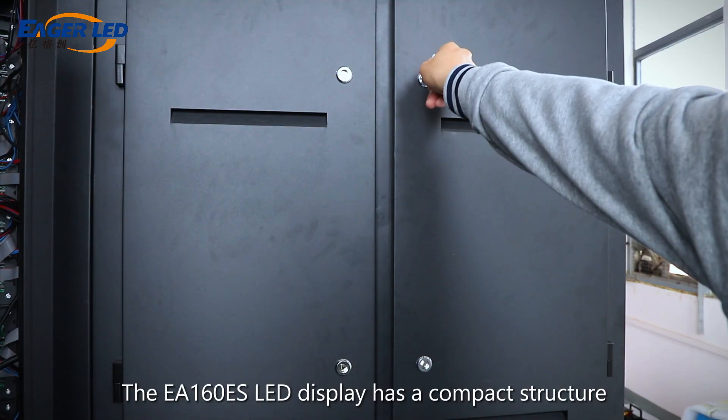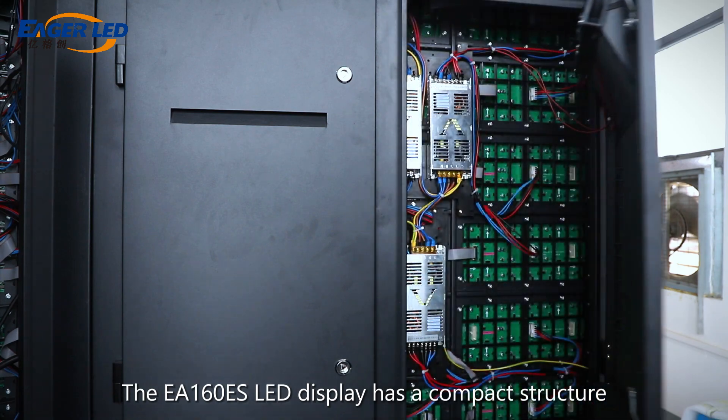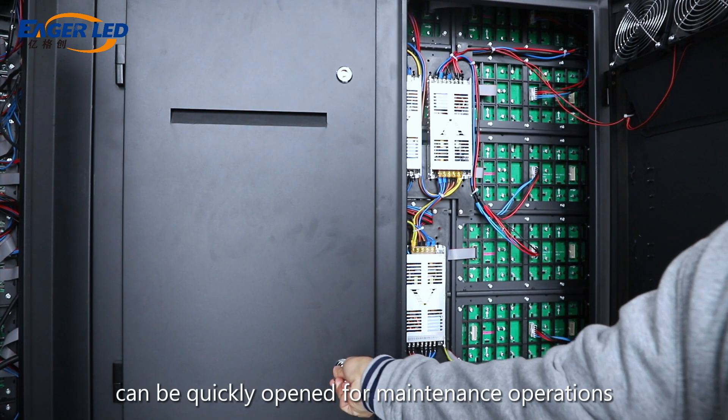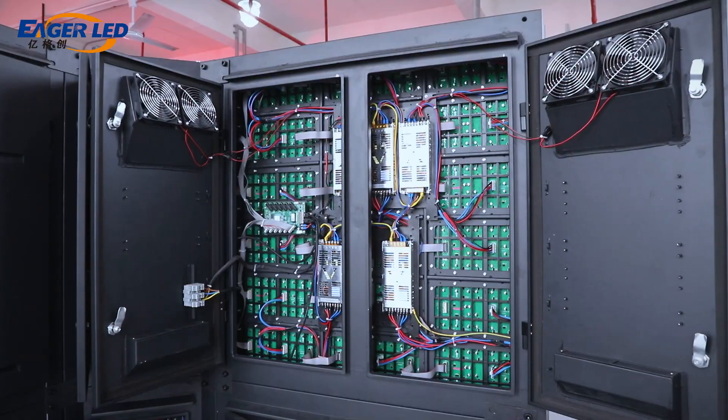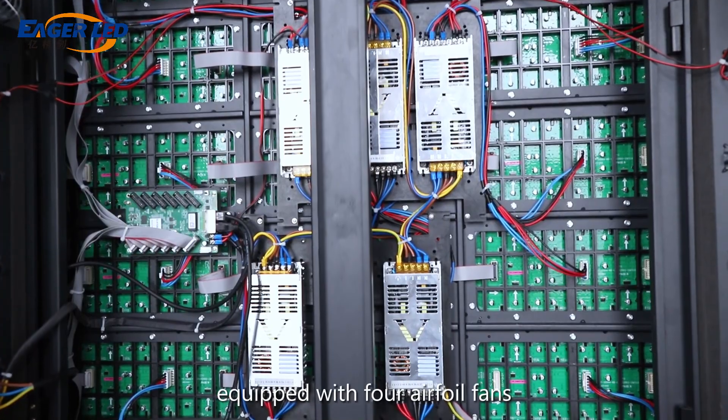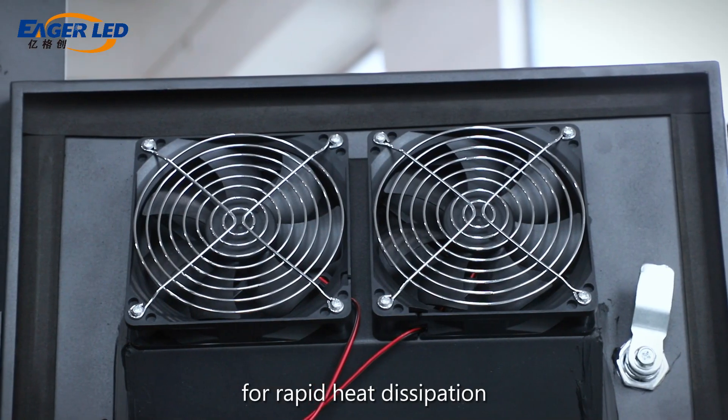The EA 160 ES LED display has a compact structure and the back cover can be quickly opened for maintenance operations. The back cover of the LED display is equipped with four airfoil fans for rapid heat dissipation.